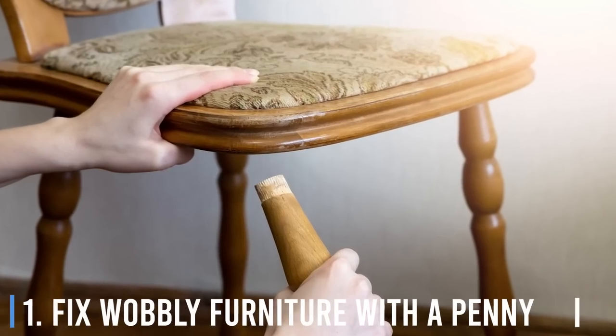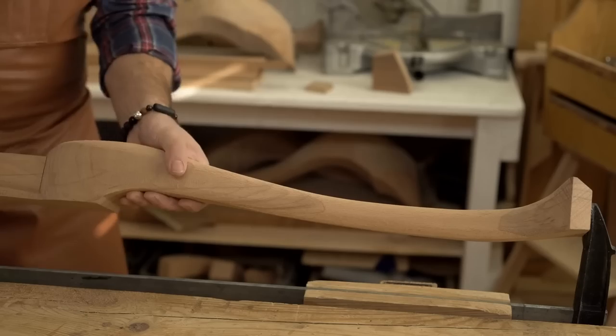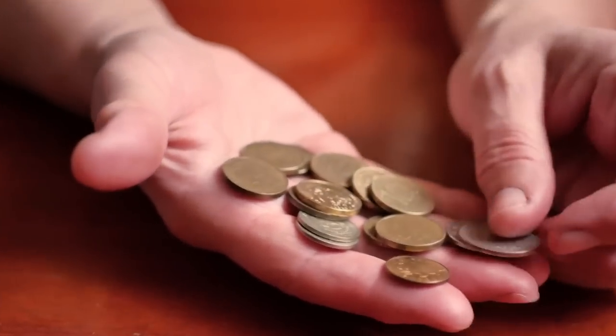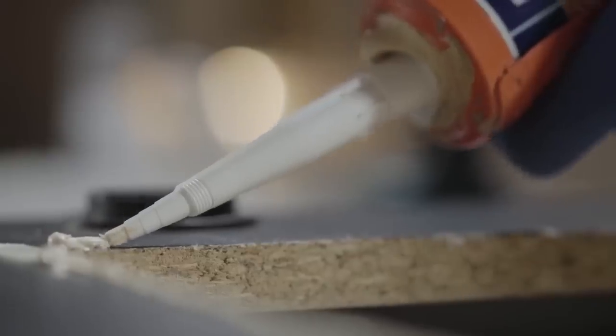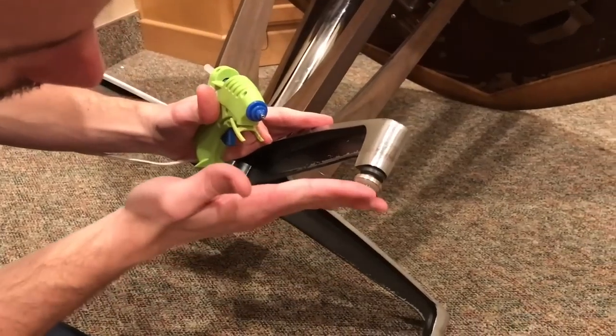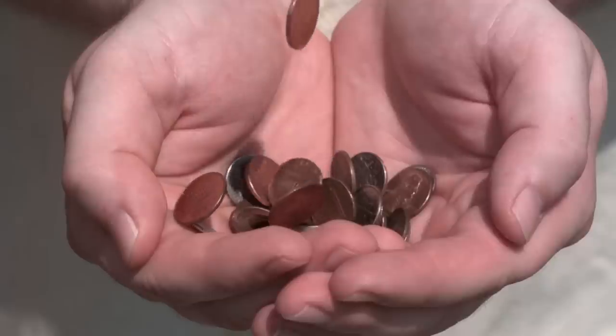Number 1: Fix wobbly furniture with a penny. Need to shim a wobbly bench or table but don't have time to get furniture feet? Just reach for your pocket change. Use hot glue to attach a coin to the problem area, using additional coins as needed. Coins work well as a temporary fix because they come in a variety of thicknesses and cost less than a dollar.